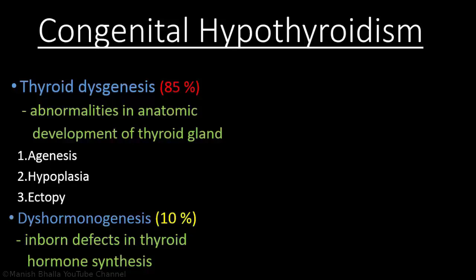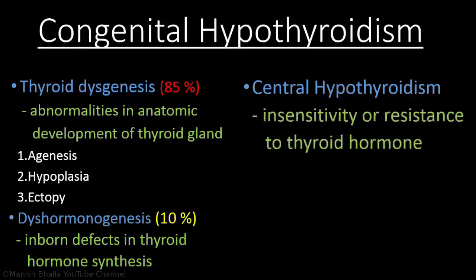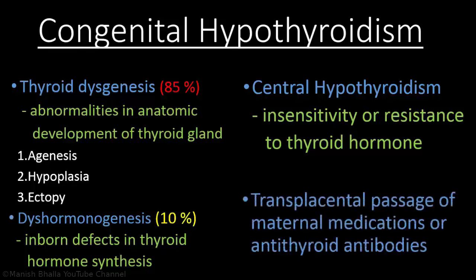A small percentage of cases are due to central hypothyroidism, which means insensitivity or resistance to thyroid hormone. Rarely, in the neonatal period, congenital hypothyroidism is transient and results from transplacental passage of maternal medications or antithyroid antibodies.